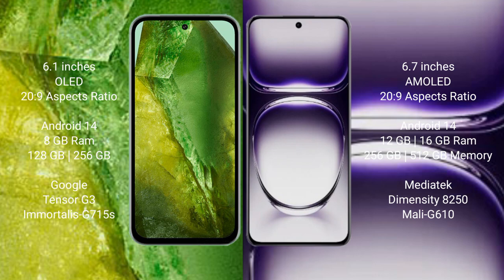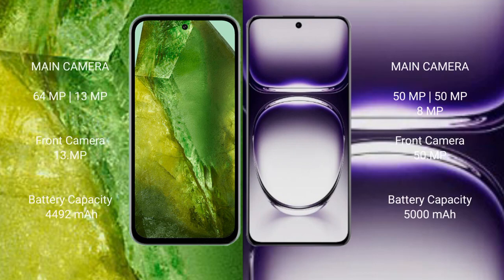Google Pixel 8a comes with 8GB RAM and 256GB internal storage, powered by the Google Tensor G3 processor and GPU Mali-G715. Oppo Reno 12 comes with 12GB RAM and 256GB internal storage, powered by the MediaTek Dimensity 8250 processor and GPU Mali-G610.